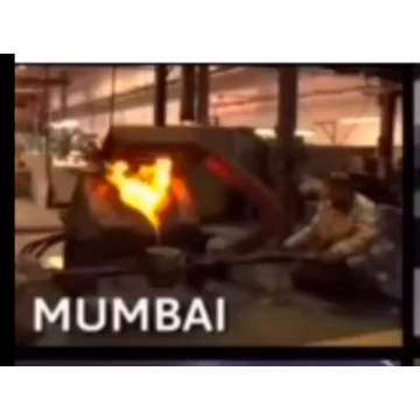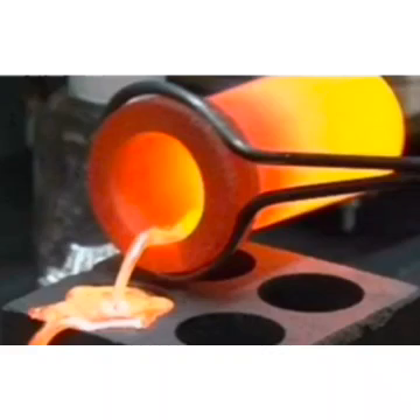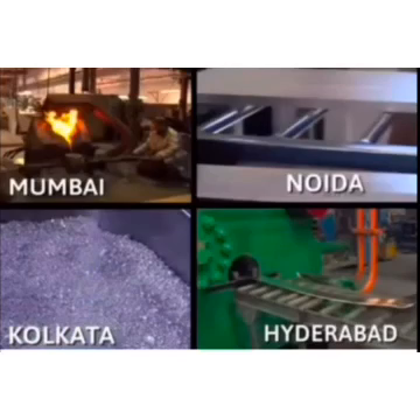Coins were first minted in Bombay, but the minted coins were not enough for trading purposes. The government decided to start more minting industries and established facilities in four places: Mumbai, Noida, Kolkata, and Hyderabad.